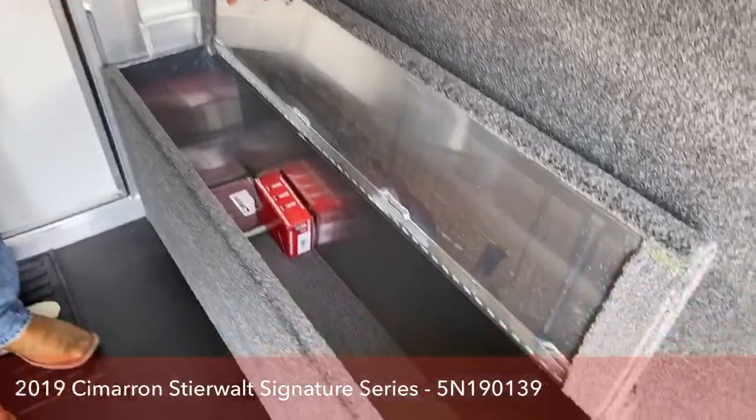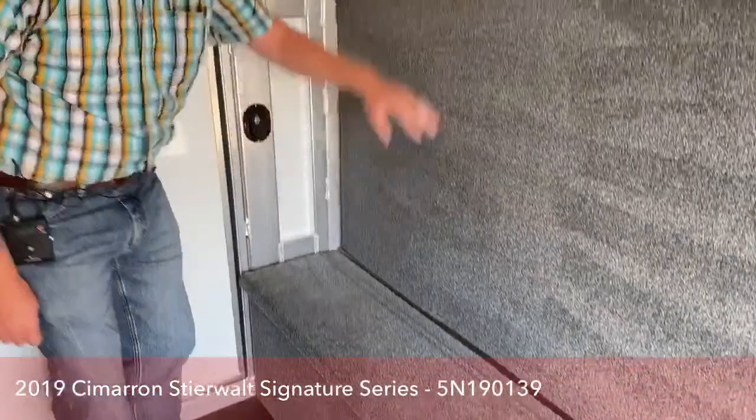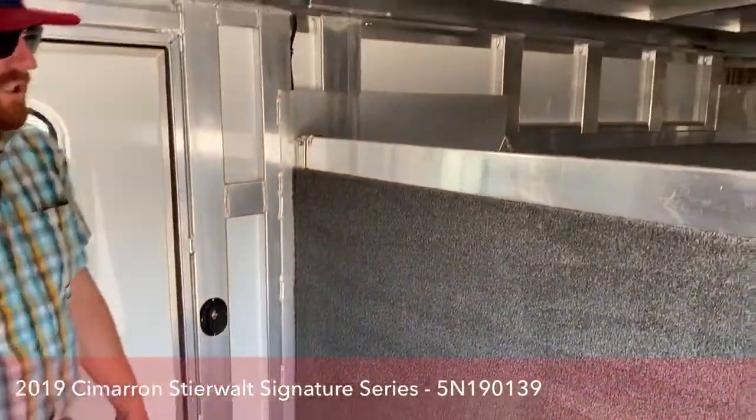We put a boot box in here for maybe some little miscellaneous items, just so they're not bouncing around. And it also works as a good step when hopping up in there.